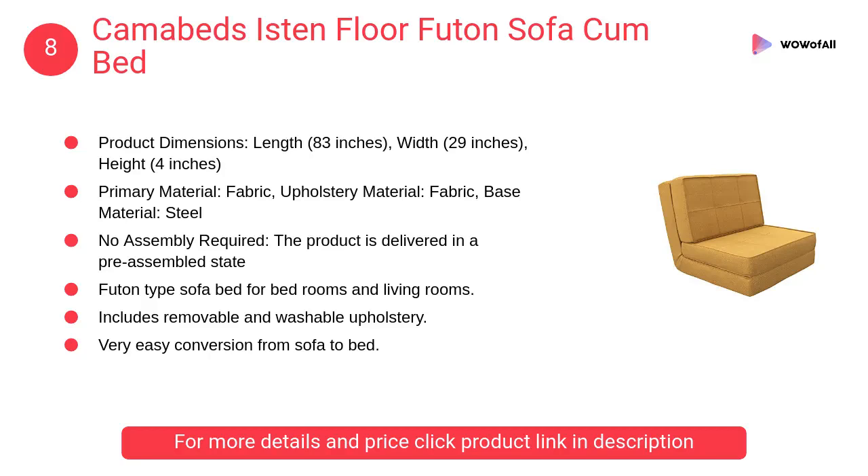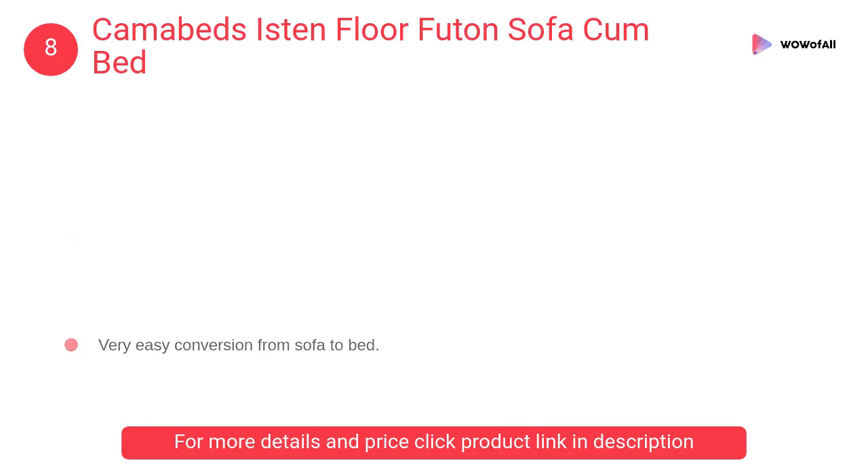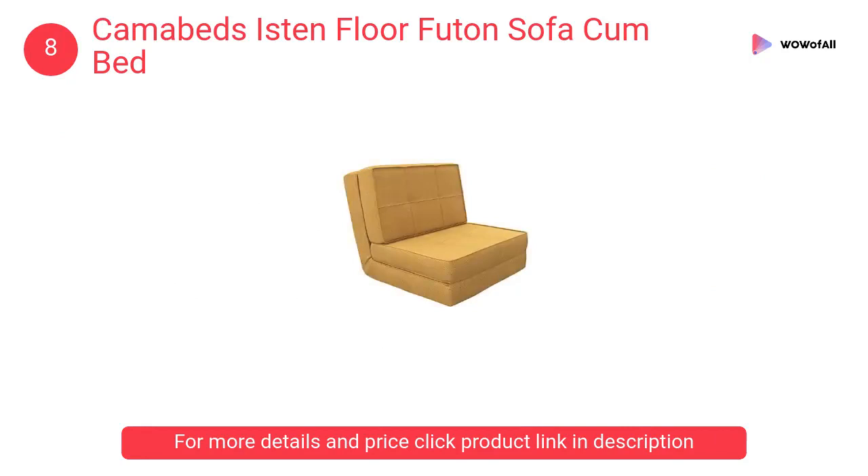At number 8, Camabeds Istin Floor Futon Sofa Come Bed. Istin is a futon-type sofa bed for bedrooms and living rooms. Soft foam cushions and a special reclining system make it very comfortable to relax on.